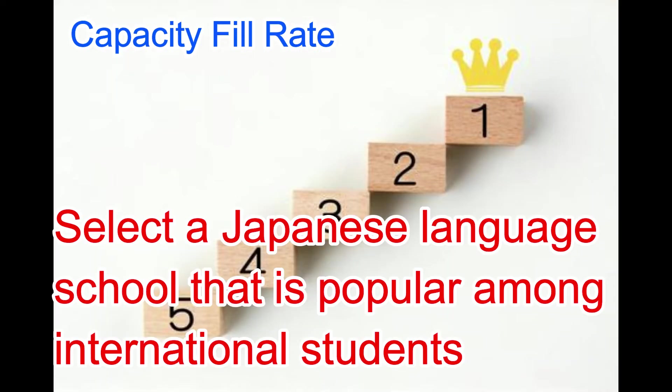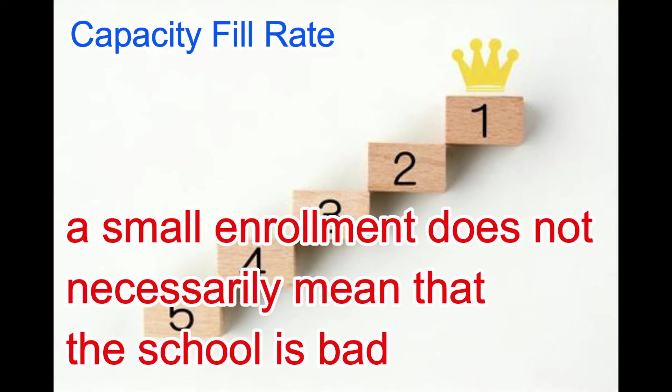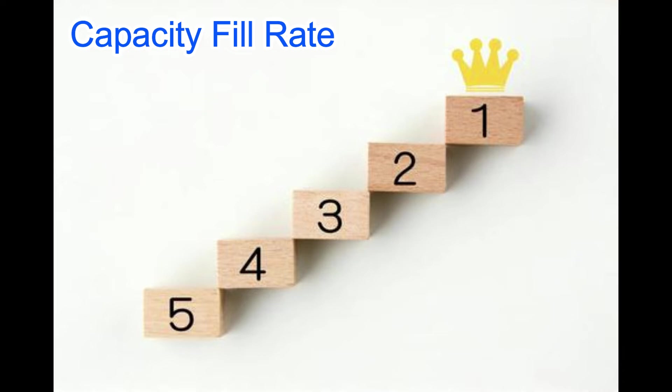2. Capacity Fill Rate. Select a Japanese language school that is popular among international students. For example, if a school accepts 500 students and more than 400 are enrolled, it means the school is a good choice. On the other hand, if only 100 students are enrolled in a school with a capacity of 500, it means the school is not popular. Of course, a small enrollment doesn't necessarily mean the school is bad. If the school is a good fit for you, then you should go there.